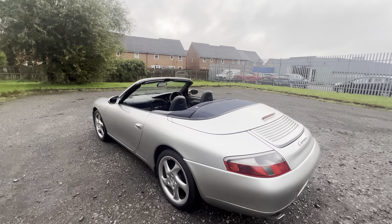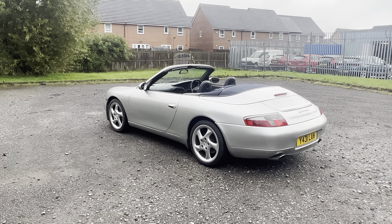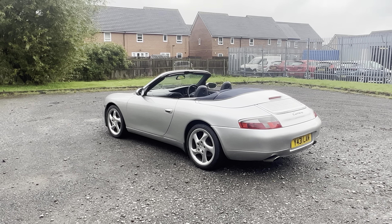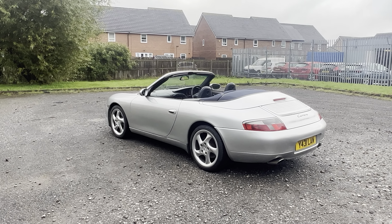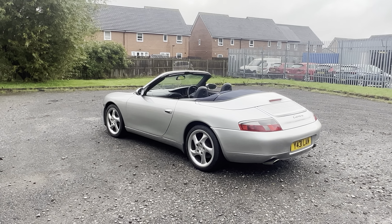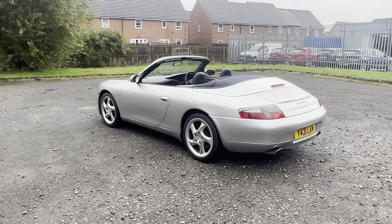So there you have it — 2001 3.4 996 Carrera 2 Cabriolet. If you've got any questions please get in touch. Check the description for service history and what we know about the car. Of course you can come and have a look at it, or if you can't get to us give us a shout — we can do video calls, extra photos, videos, whatever you might need. Just let us know, thank you.